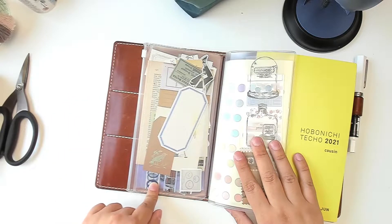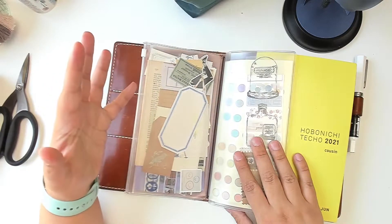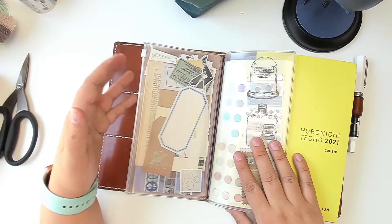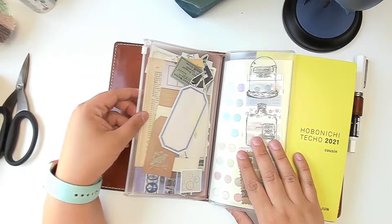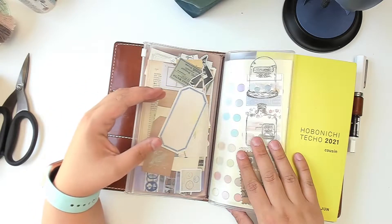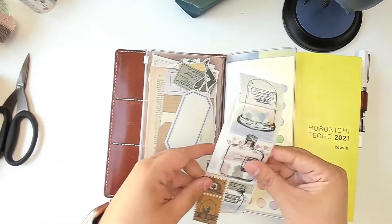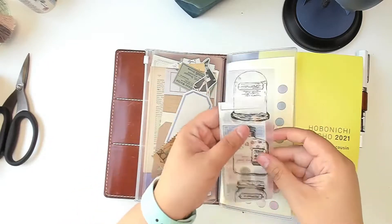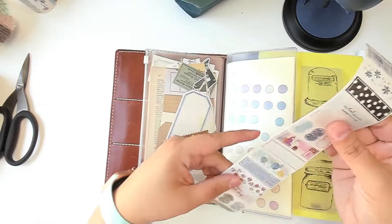I have a washi sample card — I don't really want to pull everything out, this is typically what I would keep in here anyway. I only added a few extra things. This is kind of where I keep little random bits that I want to use up. I also put in a few washi strips that I can use.